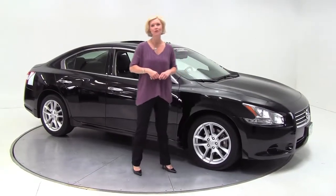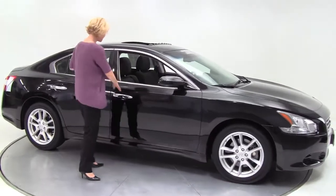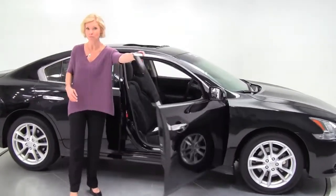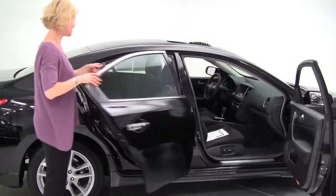Hi there everybody, this is Erin coming to you once again from Feldman Nissan, Bloomington, Minnesota. Today I have a 2009 Nissan Maxima 3.5 S — super black with a charcoal cloth interior.